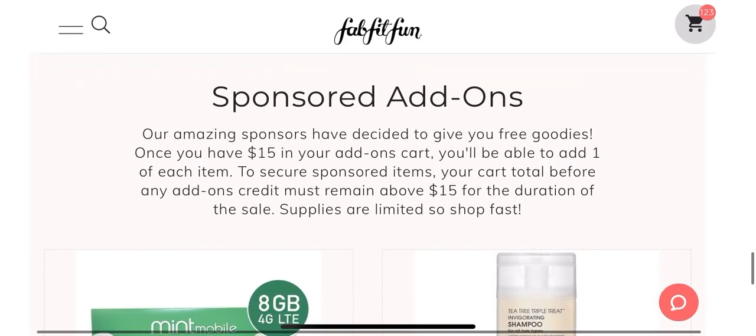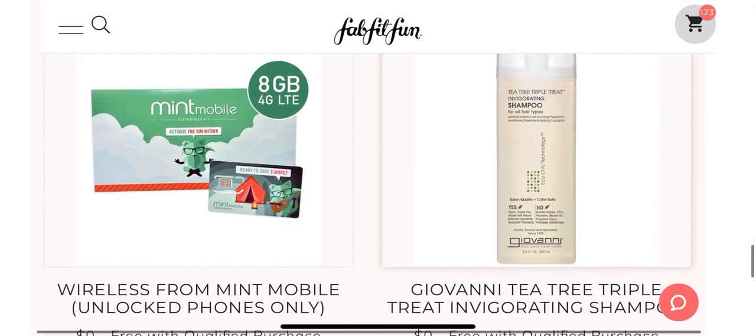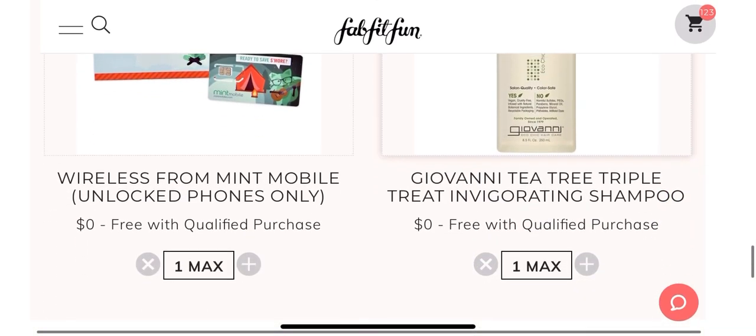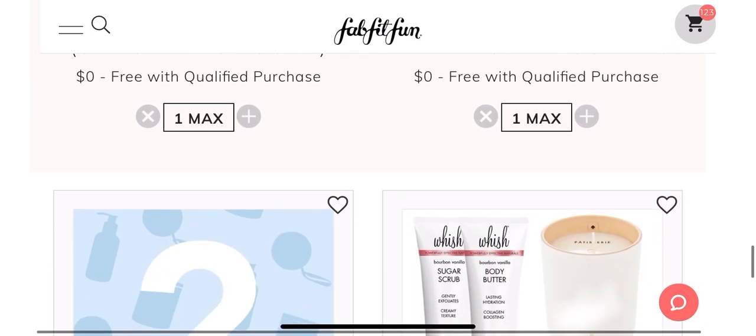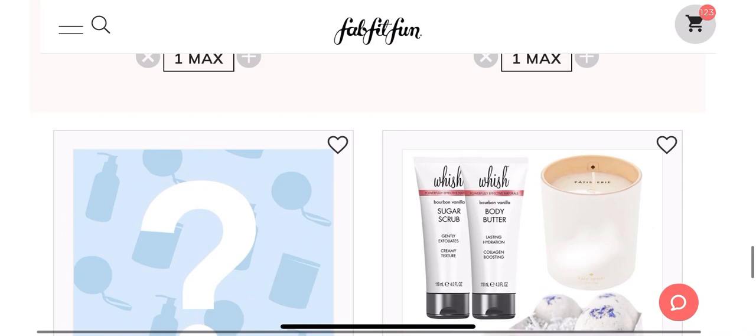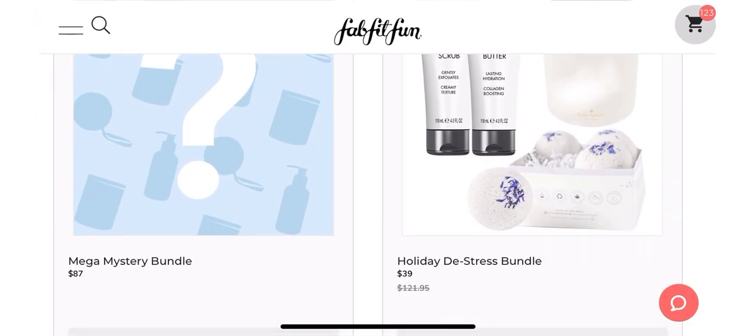That's all the items that are in stock, and now we got down to the sponsored add-ons. There is an item you can add for free — you can see this is a Mint Mobile Wireless offer and a Tea Tree Shampoo. I've added both of them to my cart. You're only able to add one of each of the sponsored items, but those are totally free.